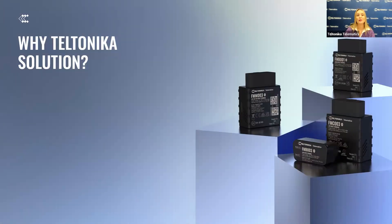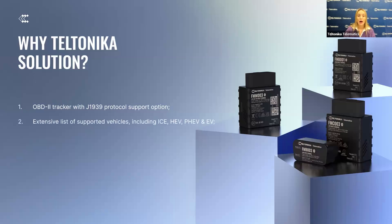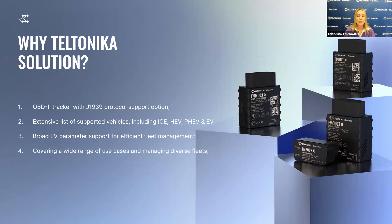Why choose Teltonika's OBD solution? Teltonika stands out for its OBD-2 trackers with J1939 protocol support, ideal for heavy-duty vehicle integration. Our devices are compatible with a wide range of vehicles including internal combustion engine, hybrid electric, plug-in hybrid, and electric vehicles, offering broad EV data for efficient fleet management. Additionally, we cover a wide range of use cases and manage diverse fleets from regular vehicles to EVs and trucks, and support various accessories to expand functionality and usage scenarios.